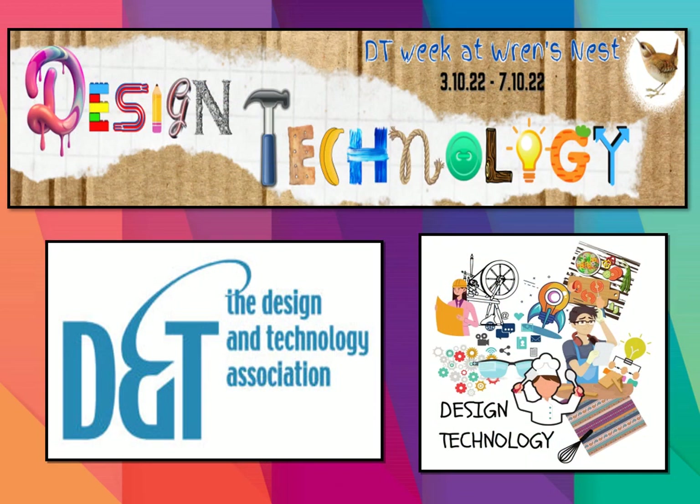It's DT week in school next week. We're looking at design and technology throughout the week in our afternoon curriculum sessions — the opportunity for your children to learn how things work, question things, test things, design and make things. A great week in school, building on from last year's work around our design and technology curriculum. Why not ask your child what they have been learning within design technology next week?